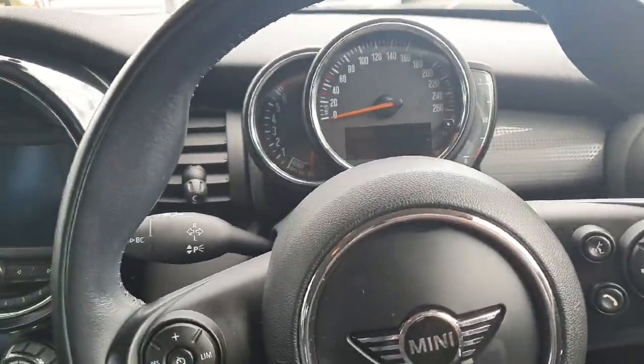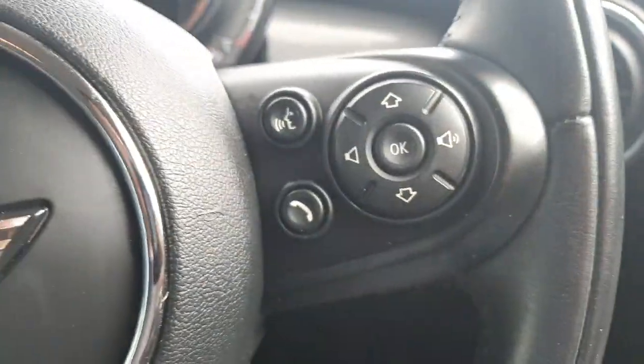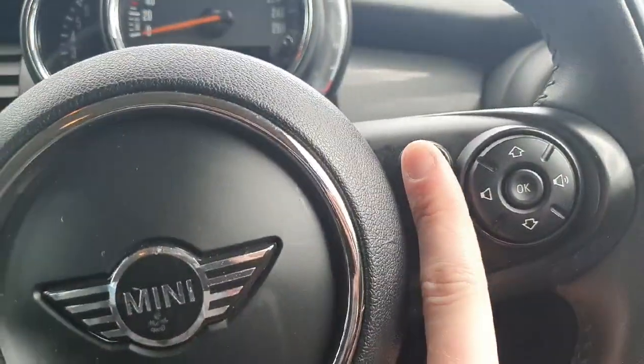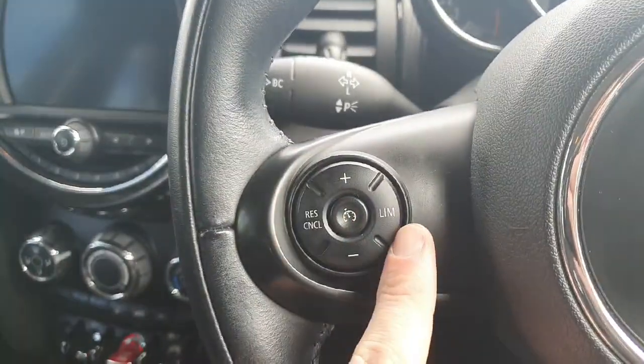This Mini is powered by a 1.5 litre petrol engine. Over here we have our infotainment system, with media controls on this side for changing music, changing radio stations, picking up phone calls or talking to Siri. And over here we have our cruise control and speed limiter.